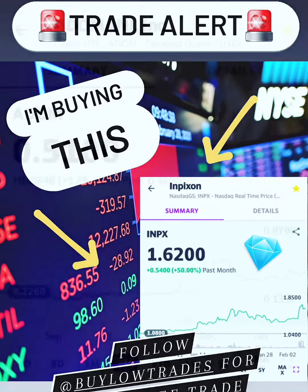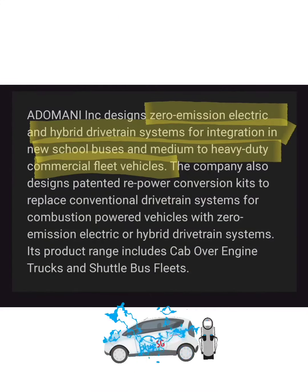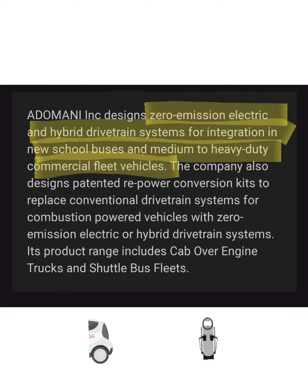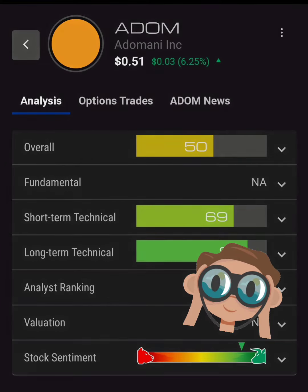Last but not least, we have ADOM, trading at 51 cents a share. This is an OTC stock and another electric vehicle play on our list. These guys produce and design zero-emission electric and hybrid drivetrain systems for school buses, medium and heavy-duty commercial fleet vehicles. The market sentiment on them right now seems to be pretty bullish. Drop a comment below and let me know what you think about these three tickers.